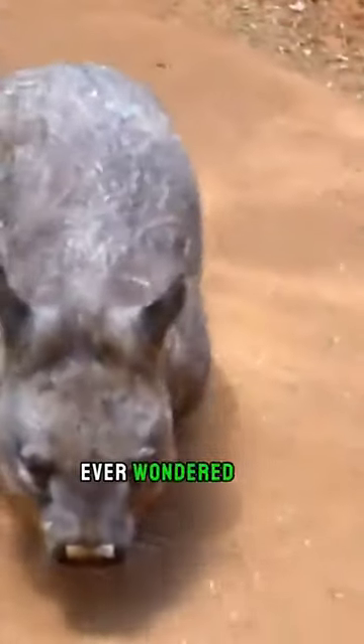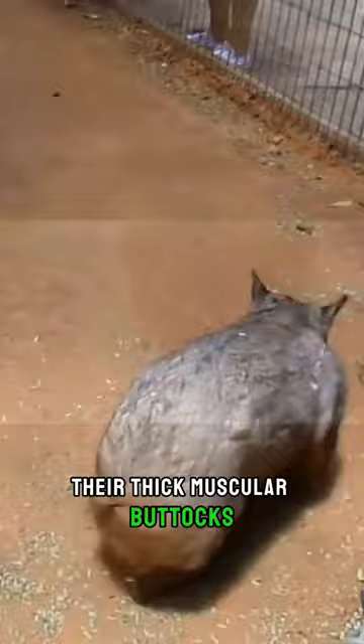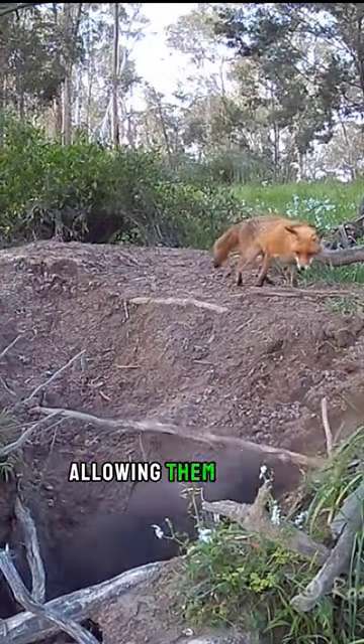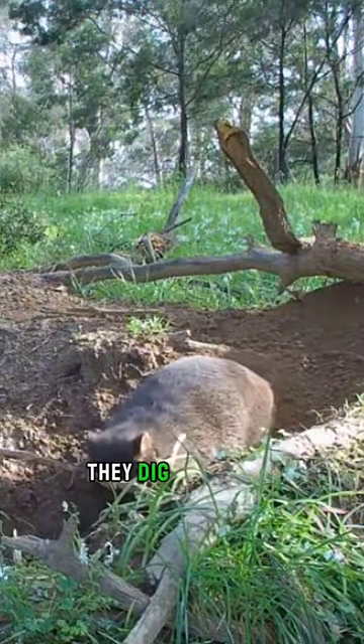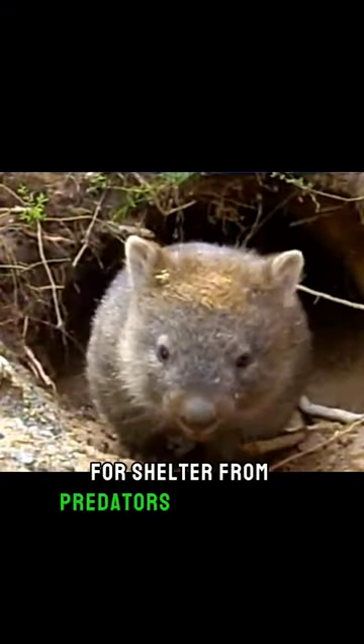Ever wondered why wombats have such strong rear ends? Their thick, muscular buttocks and cartilaginous plate protect them from predators, allowing them to dive headfirst into burrows for safety. Using strong claws and powerful legs, they dig extensive underground burrows, called warrens, for shelter from predators and extreme weather.